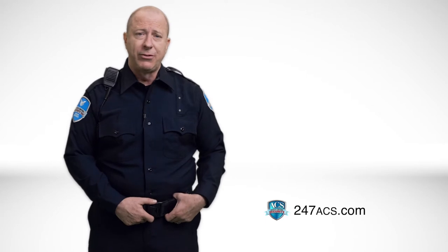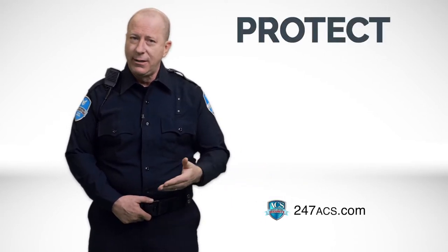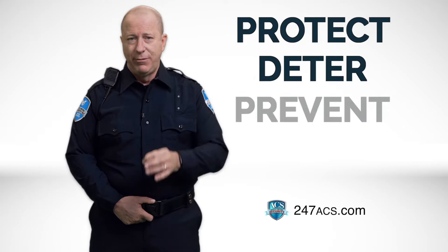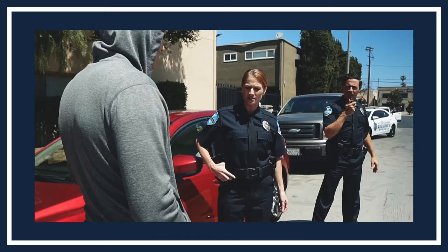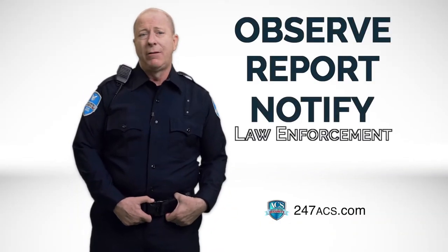As you know, the primary responsibility of a security officer before anything occurs is to protect, to deter, and to prevent. During and after an incident or offense, the officer's responsibility is to observe, report, and notify law enforcement.